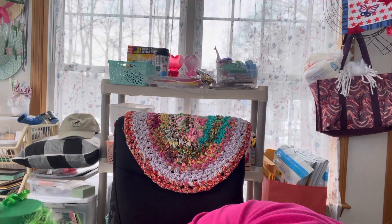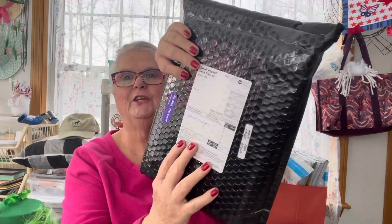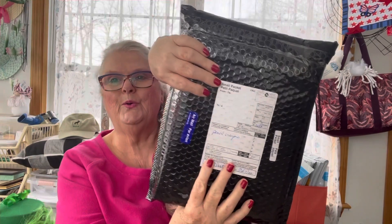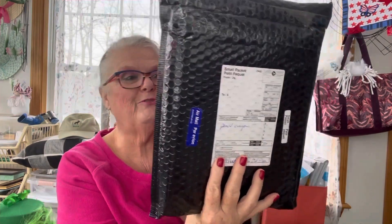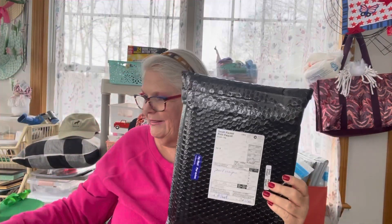Maggie and I dropped everything because we got a package. Does anybody know who it's from? It came air mail. Okay, let's open it up. Maggie, don't get into anything — we're in the craft room and she's smelling and sniffing at everything.